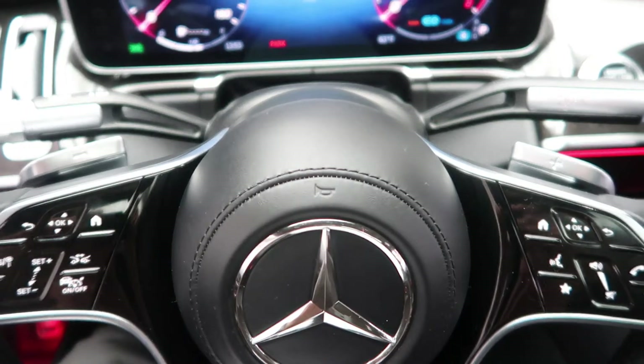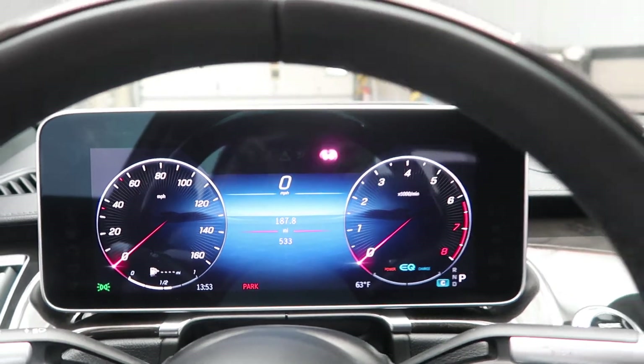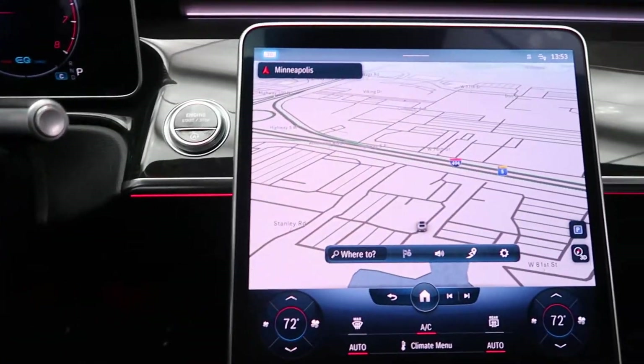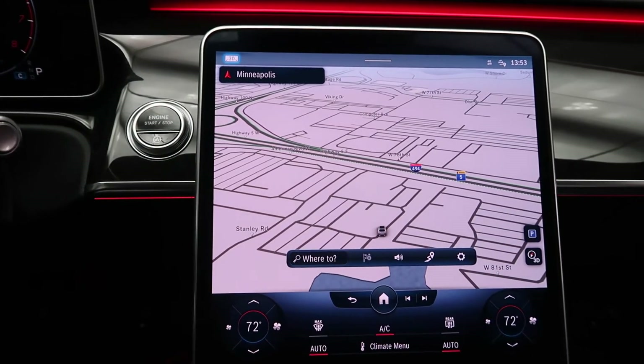Smartphone integration with Android Auto and Apple CarPlay. Paddle shifters for extra performance. A 12.3-inch instrument cluster and push start ignition.